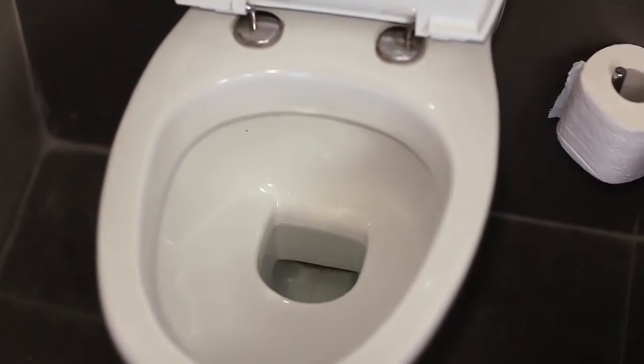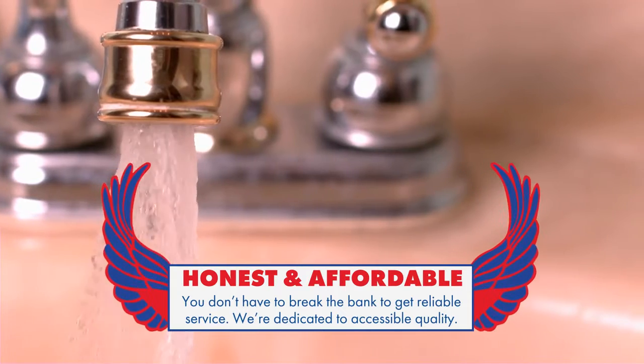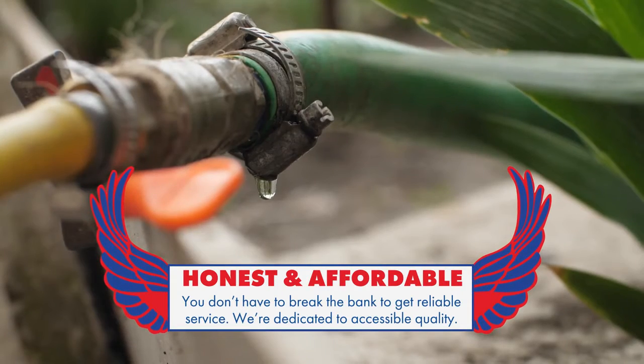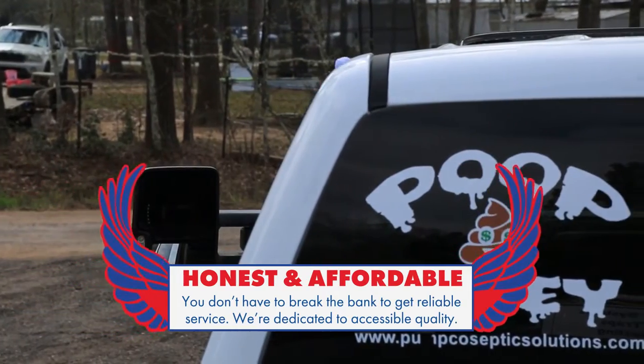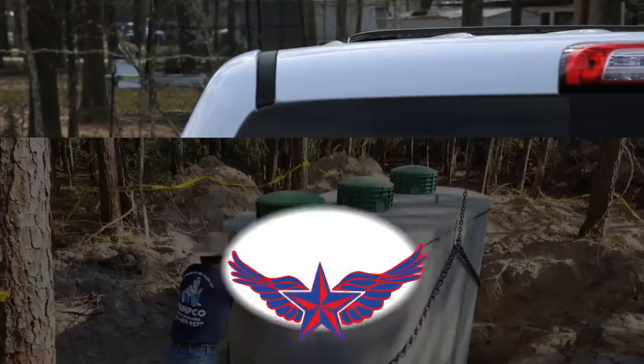We always have a solution and we fix the problem the first time. Our clients say that we are top notch, that we are on time, that we are honest, and that we are the cheapest in town.